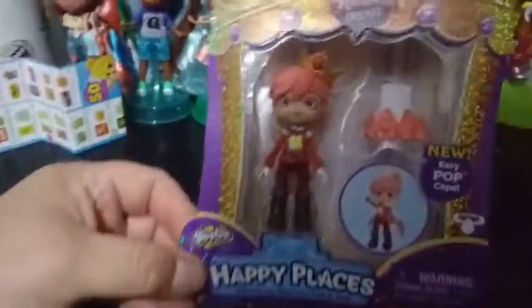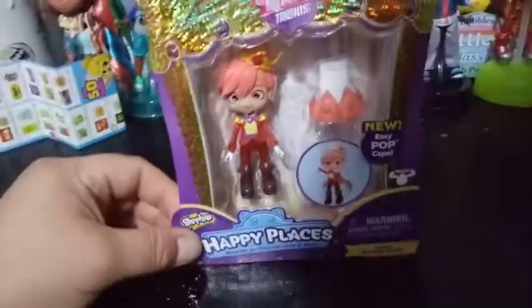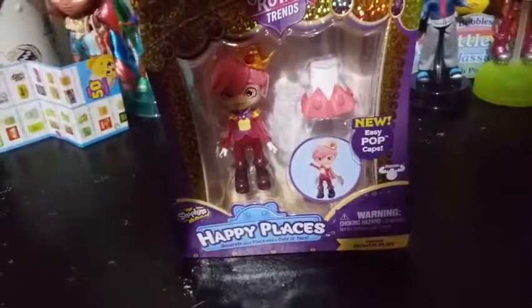But here's his box art. It says that he has a new Easy Pop cape, which is obviously exclusive packaging for him because nobody else has a cape, I believe.